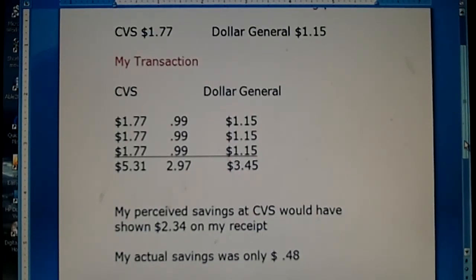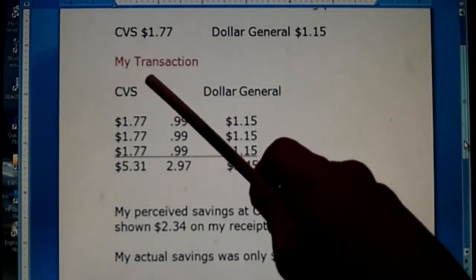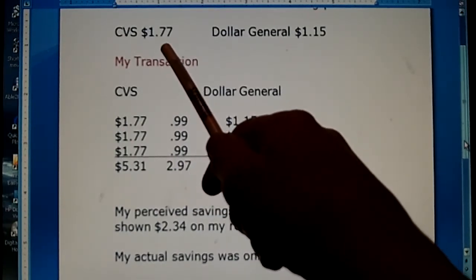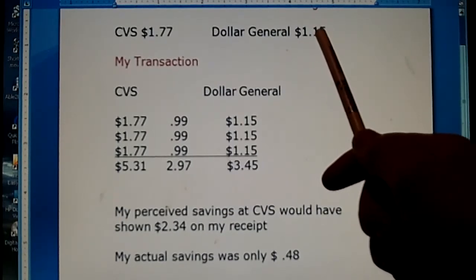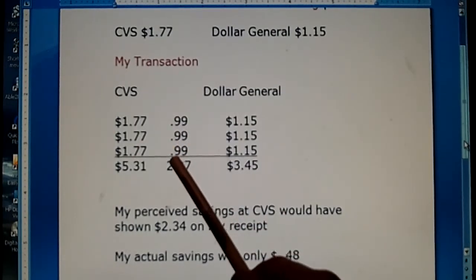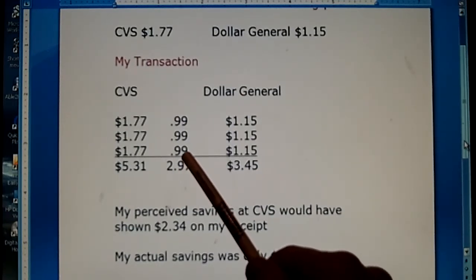Here's a quick breakdown of the example I'm using for this video. We're talking about Dawn dish detergent — I'm just going to use this for example purposes. CVS sells this all day long; $1.77 is their regular retail price. Dollar General's regular retail price is $1.15. Now because I study this and I've been working this for the last year, I know that CVS is going to put this on sale for 99 cents, typically at least once a month.